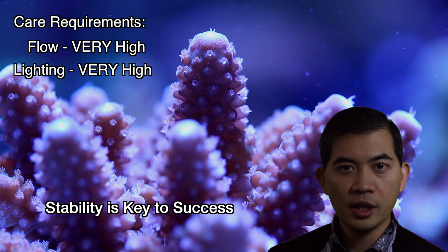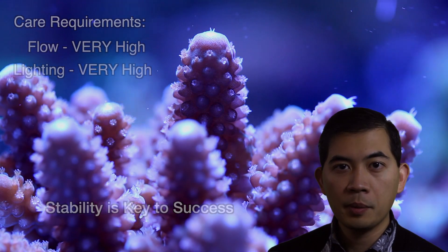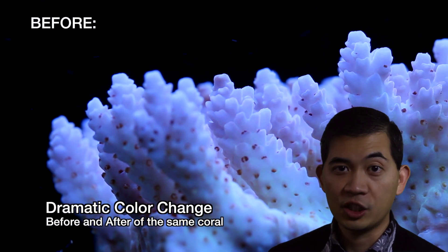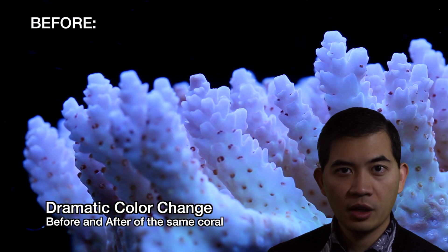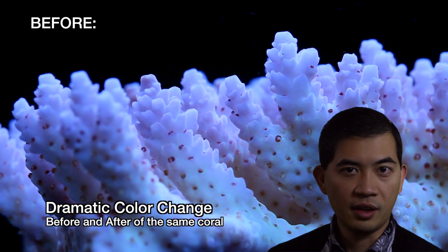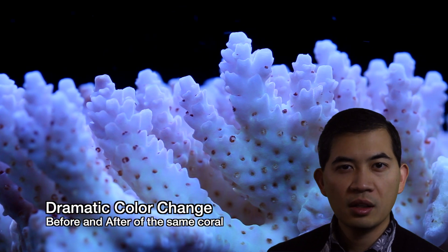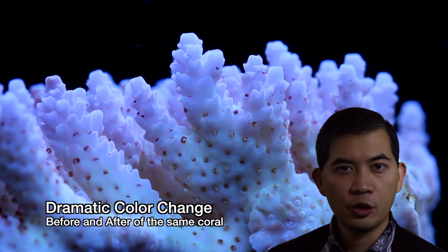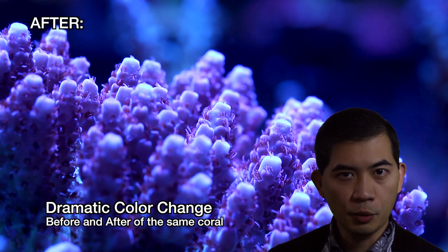If you're new to SPS and especially Acropora, you're probably going to notice one thing right away, and that is how easily they change color. Here you can see a before and after picture of an Acropora colony that we got. Initially it came in kind of pastel blue, fairly light, and you can see now it's a very lush purple color.